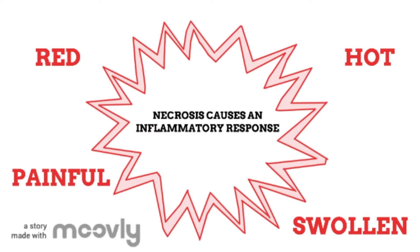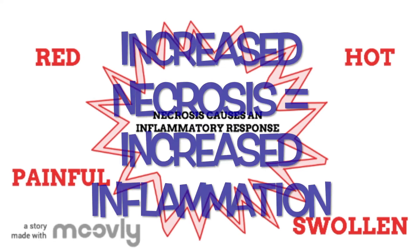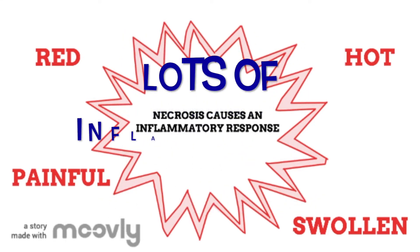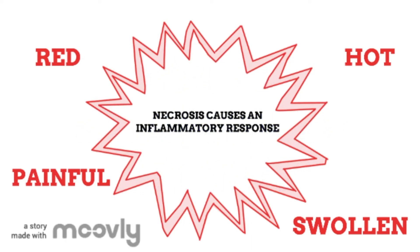Small amounts of necrosis are fairly normal. However, when there is an increase of any of the factors mentioned — drugs, alcohol, infection and lack of blood — the level of necrosis increases dramatically. This therefore increases the level of inflammation, which can cause scarring in tissue and causes the tissue to not work properly. And this is not what we want in our bodies.